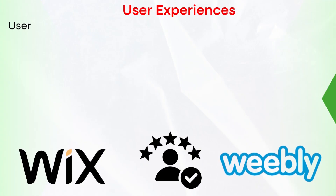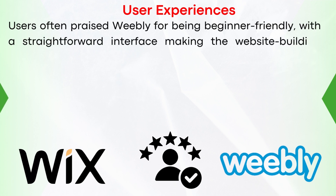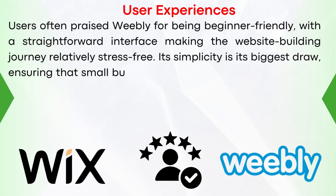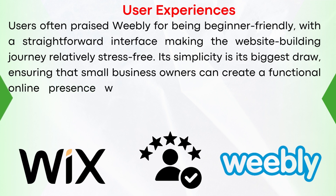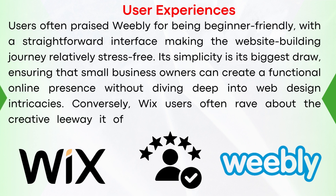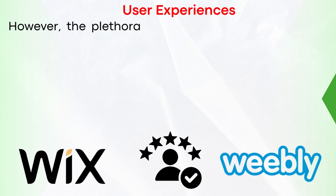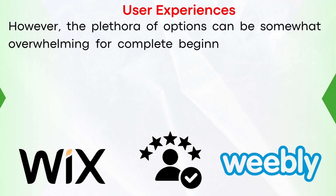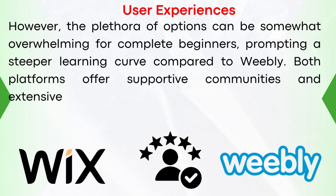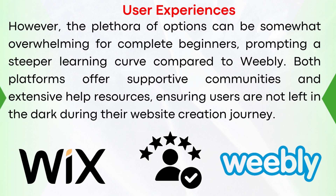Regarding user experiences, users often praise Weebly for being beginner-friendly, with a straightforward interface making the website-building journey relatively stress-free. Its simplicity is its biggest draw, ensuring that small business owners can create a functional online presence without diving deep into web design intricacies. Wix users often rave about the creative leeway it offers, allowing for individualized and striking web designs. However, the plethora of options can be somewhat overwhelming for complete beginners, prompting a steeper learning curve compared to Weebly. Both platforms offer supportive communities and extensive help resources.